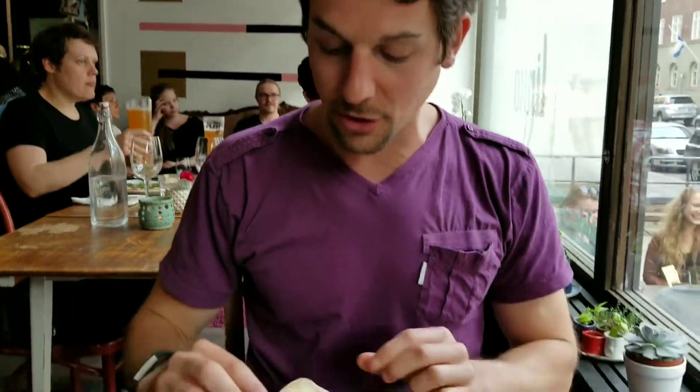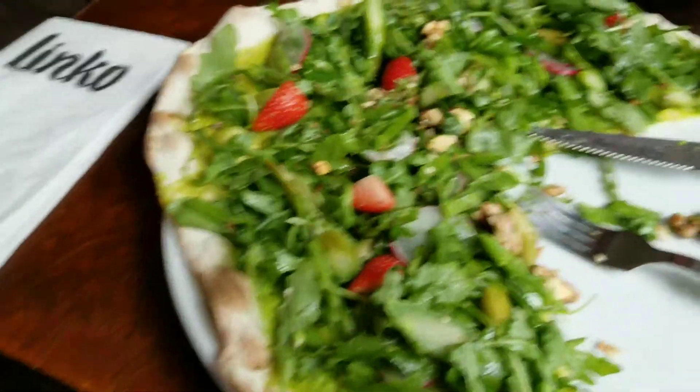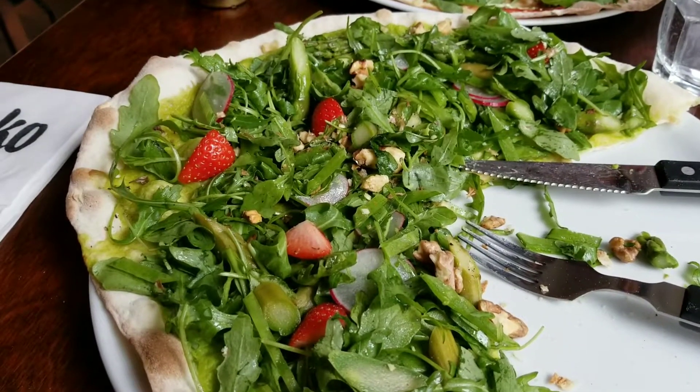First and foremost, you notice the really cracker-thin, blistery crust on here. This first one is called the Spinochio. You've got arugula, walnuts, some fresh asparagus, and pea shoots. Instead of a marinara sauce, it's actually a green pea puree, which adds a really nice sweetness without any acidity you'd expect from a pizza. The strawberries add a nice flash of color, and when you bite into it, the sweetness really comes through.